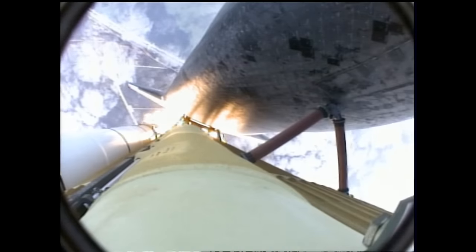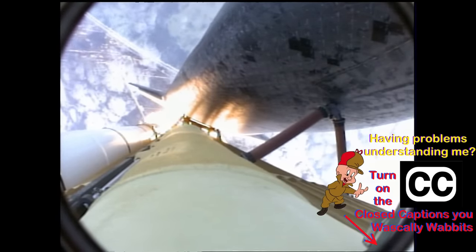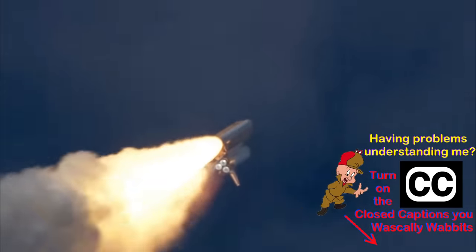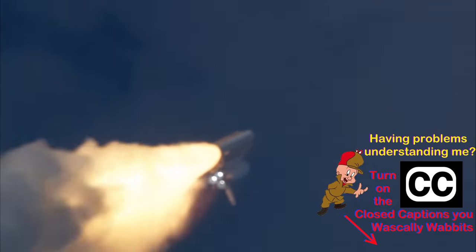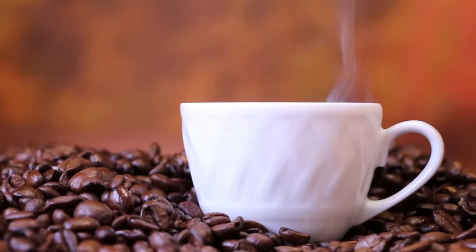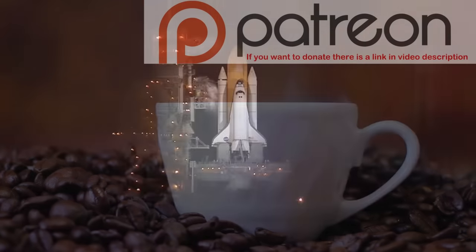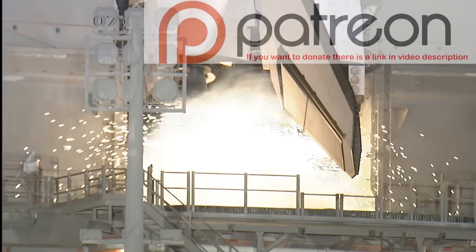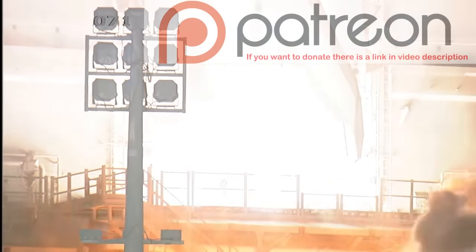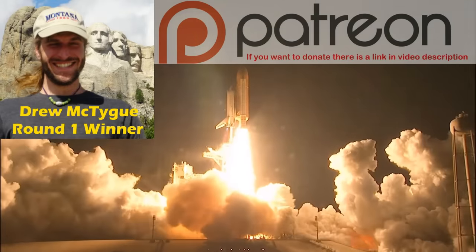For those of you new to the channel, if my speech impediment is giving you problems I encourage you to turn on the closed captions. It takes most folks a little bit of time to adjust to it, though by the end of this video you probably will, as this will be a long one. With that in mind you might also want to grab a snack and a drink. This topic was selected by the channel's patrons over at Patreon, and is the first of at least three we will do this way. I only committed to doing three but it was a lot of fun working with the first winner, Drew McTighe, who selected the topic for this episode, so I'm considering making this a regular thing.